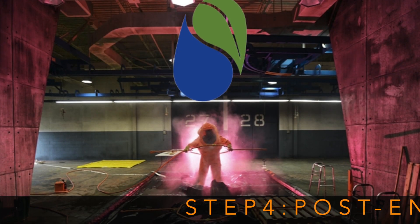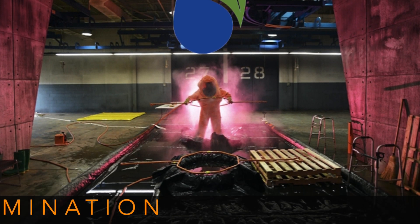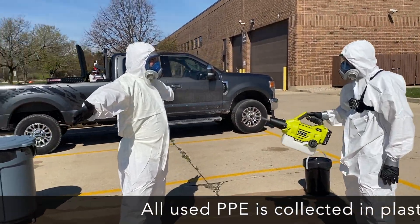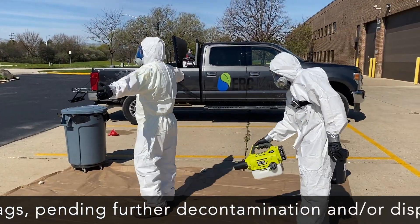Step 4: Post-Entry Decontamination. All used PPE is collected in plastic bags pending further decontamination and/or disposed of safely and securely.